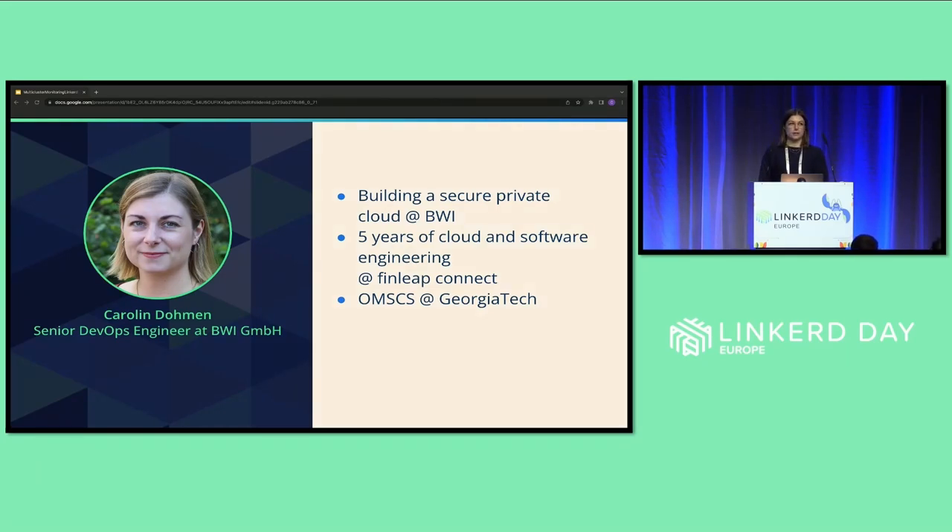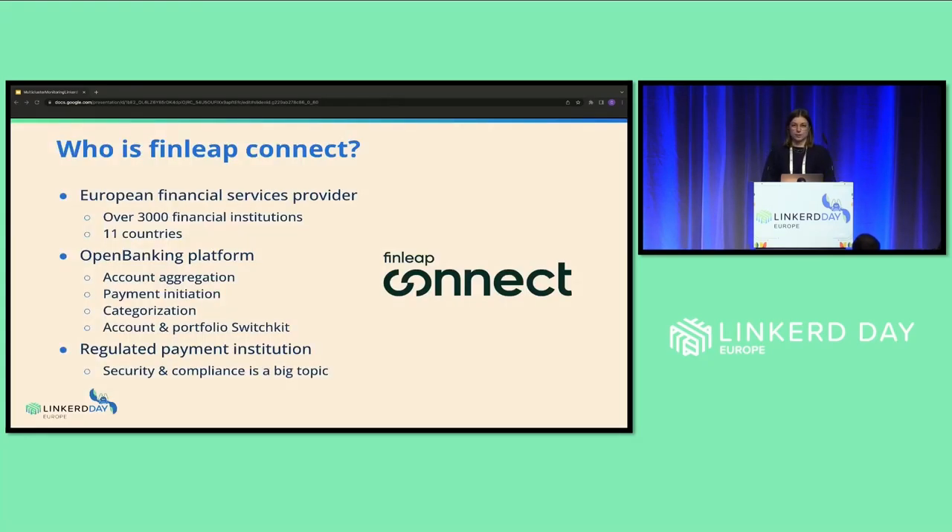To be a little more specific, I'll tell you about how we found our path to finding a monitoring solution that fit our needs and how we used Linkerd to make it work. Philipe Connect is a European financial services provider with offices in Germany, Spain, and Italy, offering connectivity to over 3,000 financial institutions and banks in 11 countries. Philipe Connect's main product is an open banking platform, which serves as a basis for account aggregation, payment initiation, categorization, and account and portfolio switching solutions. And importantly, Philipe Connect is a regulated payment institution, so security and compliance is a really big topic that has to be considered at every step of the way.